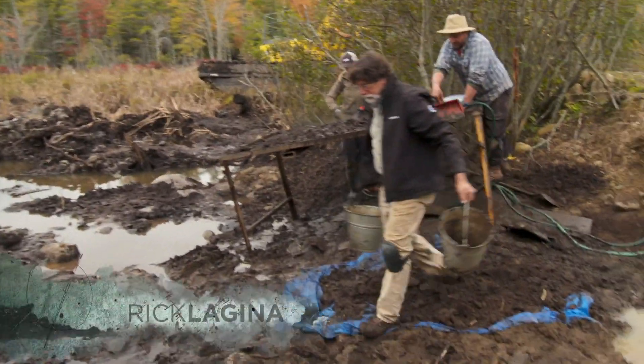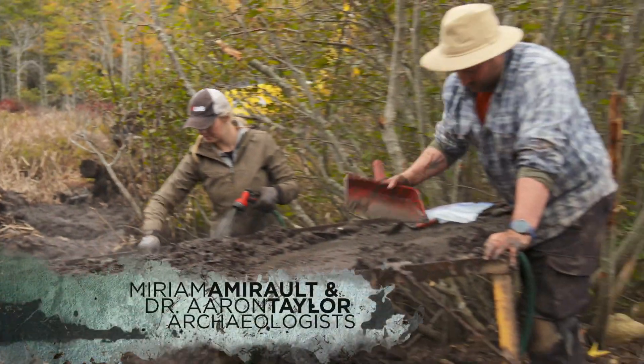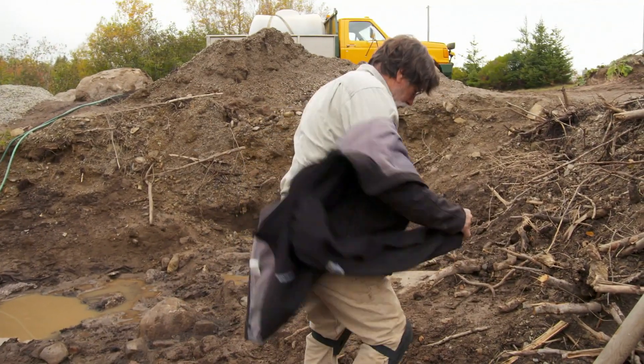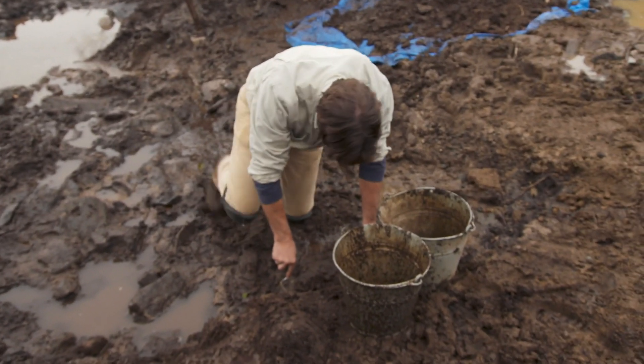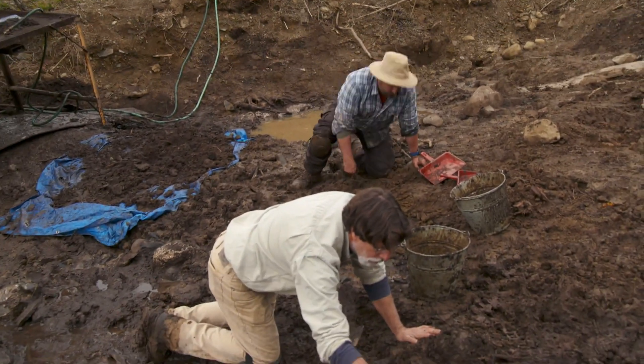As a new day begins on Oak Island, brothers Rick and Marty Lagina, along with their team, remain focused on their historic investigation in and around the triangle-shaped swamp, looking for more critical clues that could help solve a 226-year-old treasure mystery.